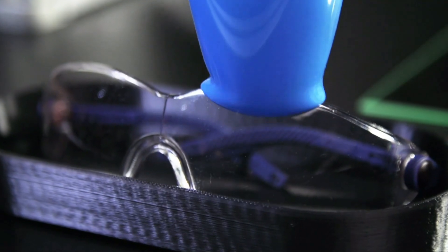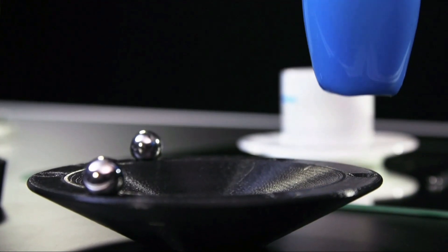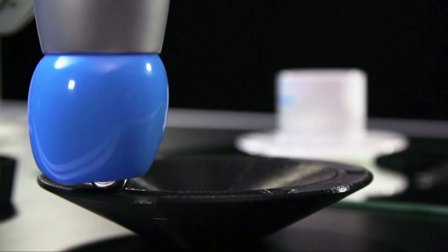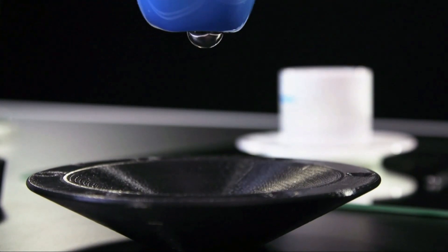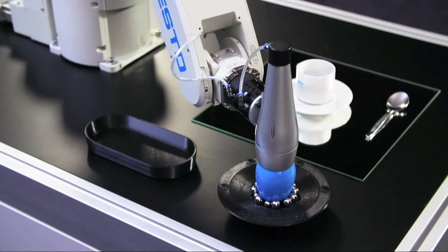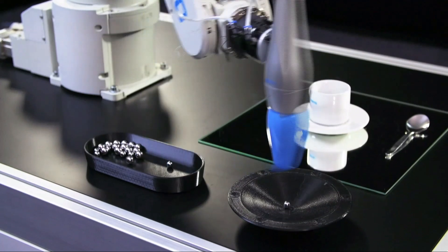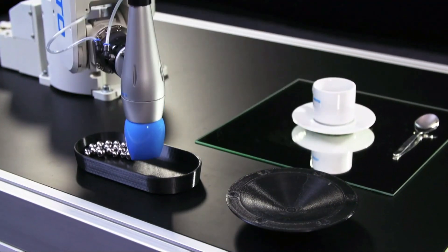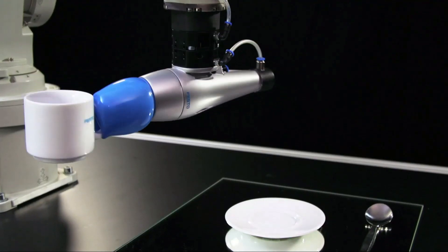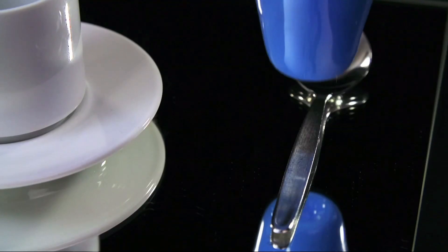And we were able to copy this principle and found a technical solution. With that, we are able to grasp all kinds of geometries, several items at the same time. It's also very easy to grasp parts just out of a box, which is actually a very complex task requiring a lot of sensor data with a standard gripper. And due to its softness, it can also be used in service robotics, as there is no danger of trapping the fingers with this so-called flag-shaped gripper.